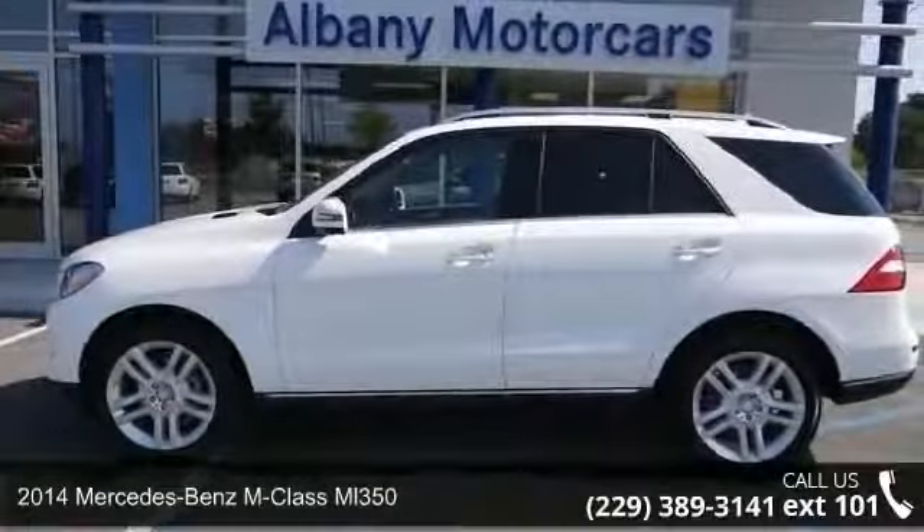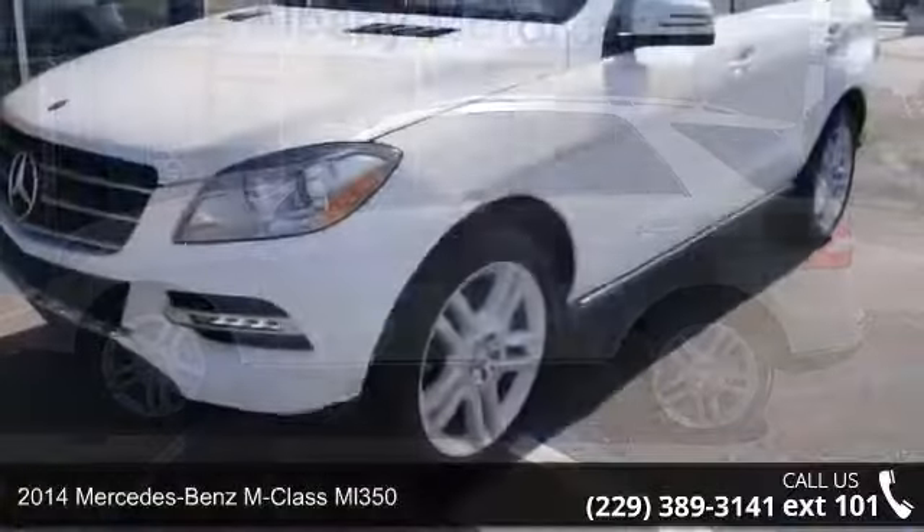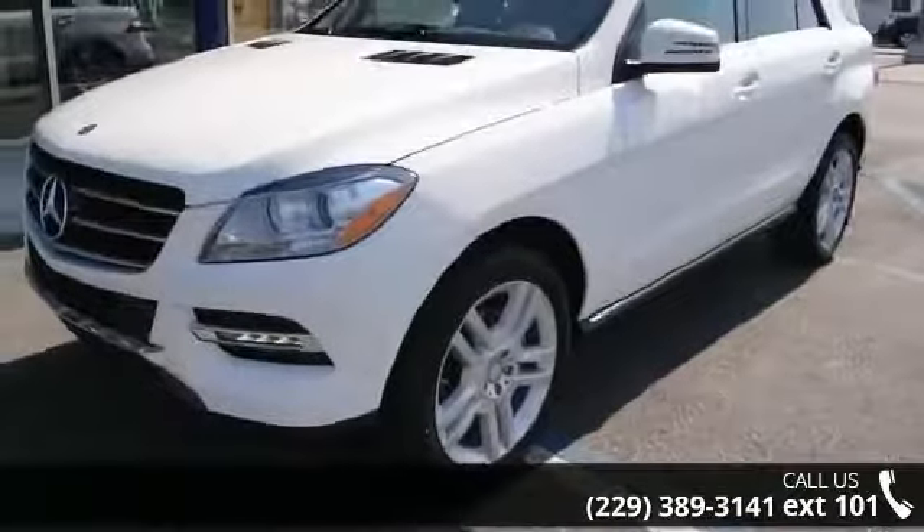Imagine yourself in this 2014 Mercedes-Benz M Class ML350. Don't miss this great deal on a luxury vehicle.